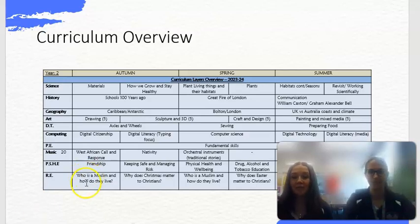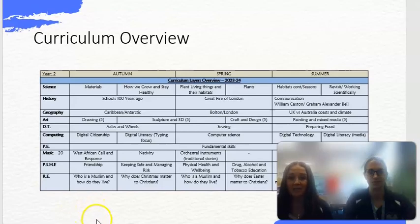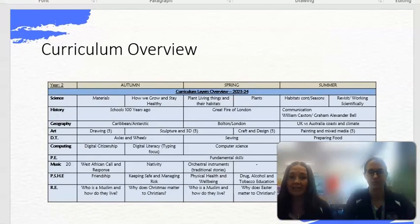This is our curriculum overview. I'm not going to go into too much detail now, but you're welcome to have a look at it on our website. It will tell you all the information about everything we'll be studying across the subjects across the year and when we'll be covering different things.